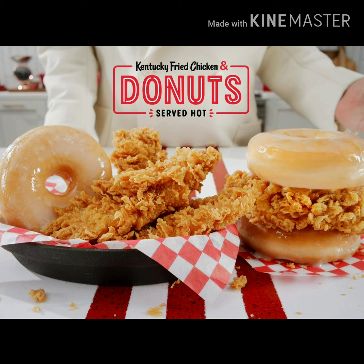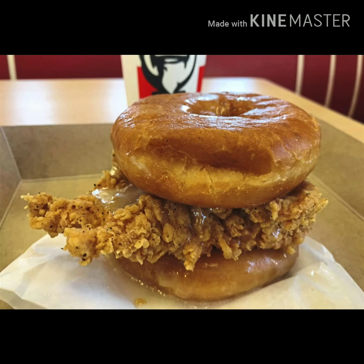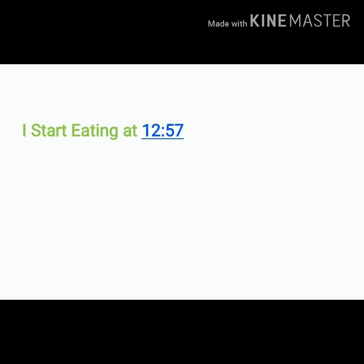I don't know where you been at — I don't know if you've been locked up or shacked up or what — but KFC, Kentucky Fried Chicken, has a chicken and donut sandwich. When I saw this I said, 'Ain't no way!' But yes, it is a way. I was kind of terrified because I'm trying to do my little diet thing, but I said this is a cheat day — actually two cheat days.